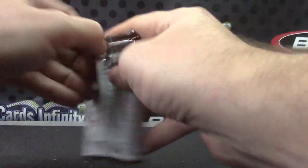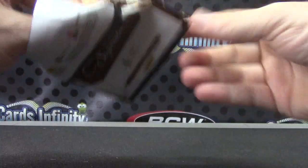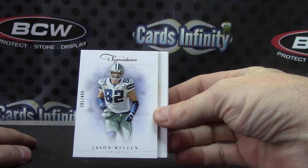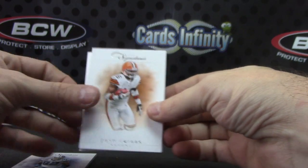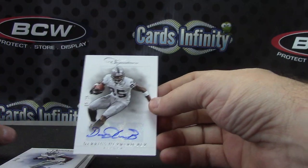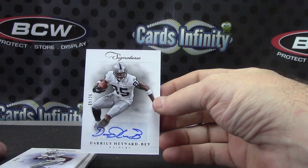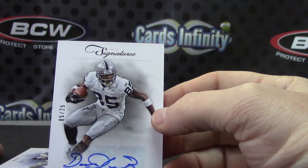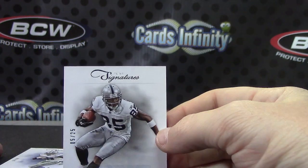Now finish with the Prime. 499 Jason Witten, Josh Cribbs, DeMarco Murray to 99, and number to 25 Darius Hayward-Bey. Darius Hayward-Bey number to 25.